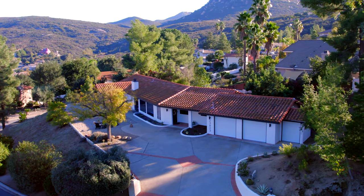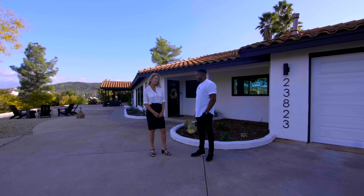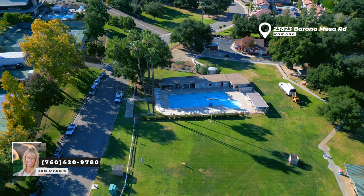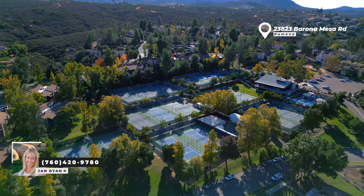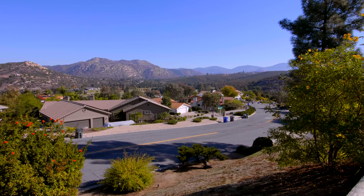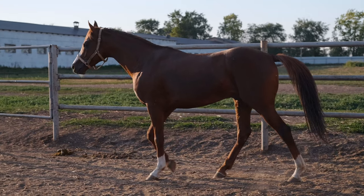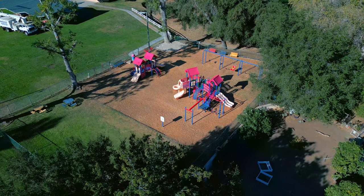It sits a little higher, so you still get those great views. We're in San Diego Country Estates in Ramona, and this home is on the golf course side, at 23823 Verona Mesa. There's so many things about this area — Cleveland National Forest all around, so great hiking. You've got a beautiful country club, golf course, tennis courts, pickleball, two swimming pools, two equestrian centers, horseback riding, and a big playground park. I could go on and on.